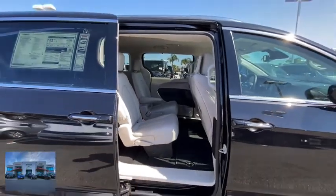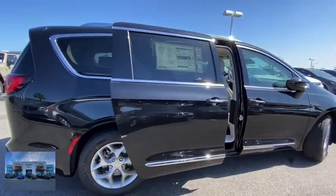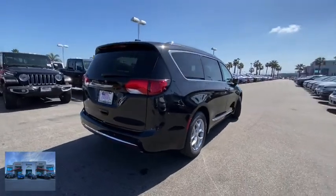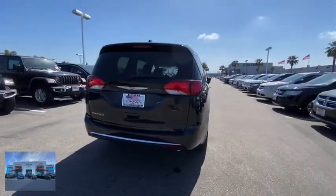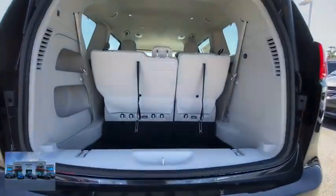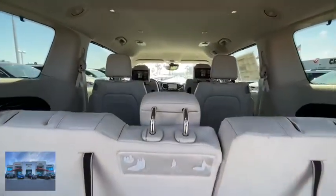Here are some of this vehicle's great options: backup camera, keyless entry, power passenger seat, remote engine start, steering wheel audio controls, navigation system, traction control, stability control, power liftgate, anti-lock braking system, Bluetooth, leather-wrapped steering wheel.